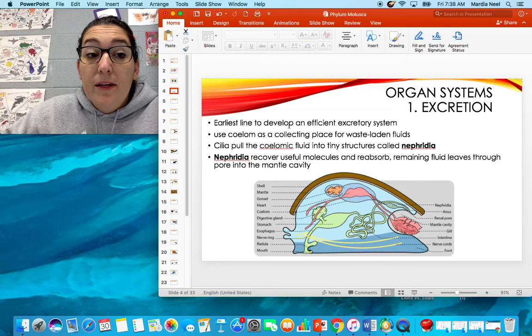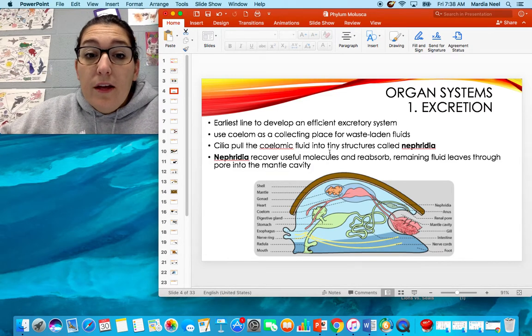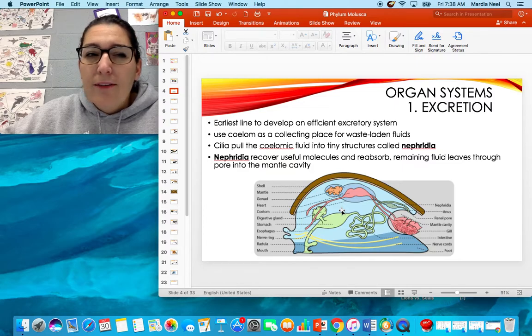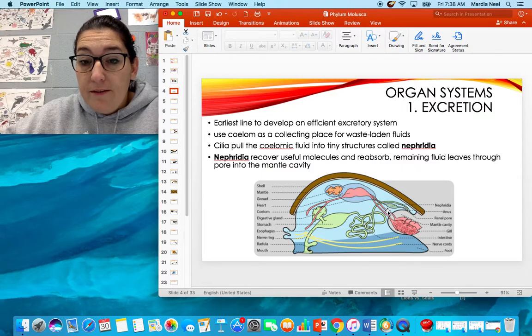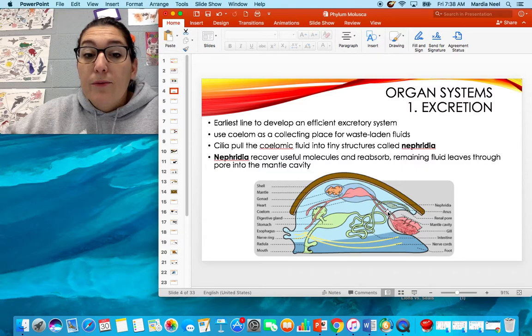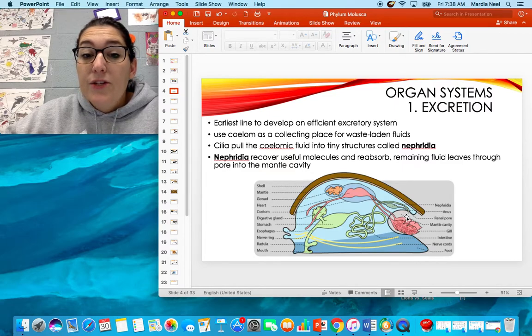Mollusks were the earliest lineage to develop an efficient excretory system. Phylum Nematoda and Phylum Annelida have excretory systems, but they're not as efficient as this one. Mollusks use the coelom as a collecting place for their waste-laden fluids — they don't have kidneys like we do. Cilia pull the fluid into nephridia, which recover the useful molecules and reabsorb them. The remaining fluid leaves through the anal pore into the mantle cavity, from which it's then excreted.